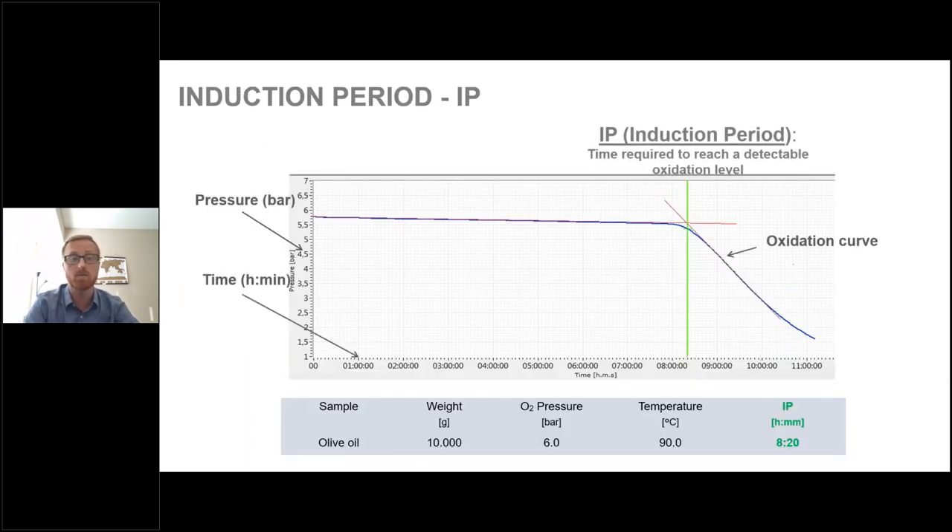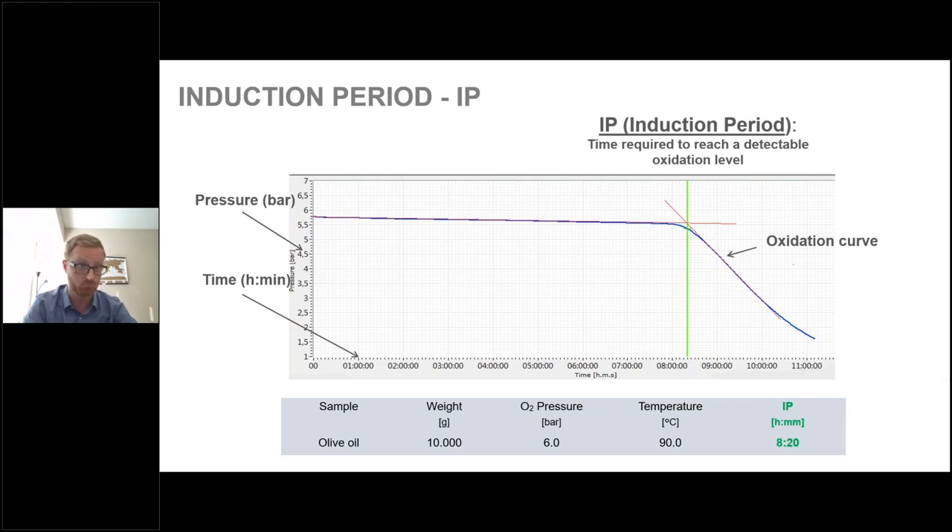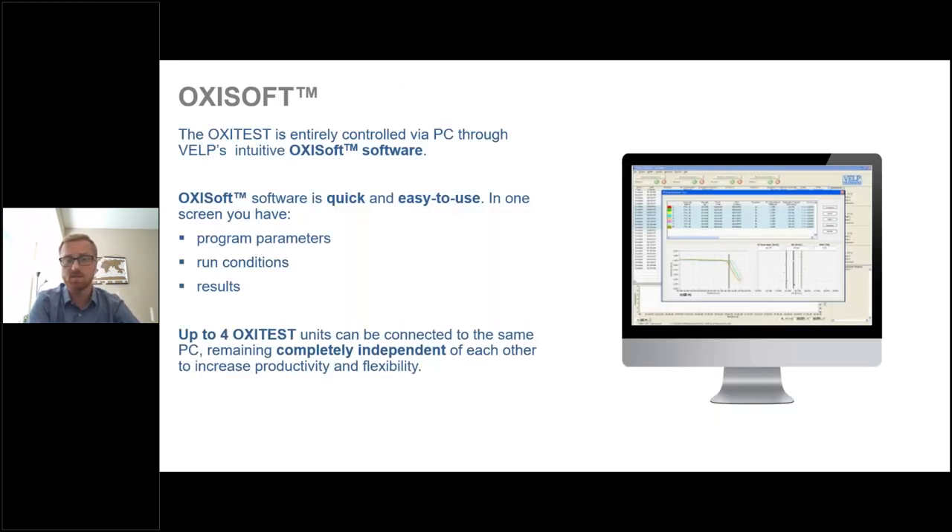The induction period is the time required to reach a detectable oxidation level. On the graph, we have pressure on the y-axis and time on the x-axis. As time goes on, the inflection point of the oxidation curve marks our induction period. For the olive oil example shown here, that took around eight and a half hours.